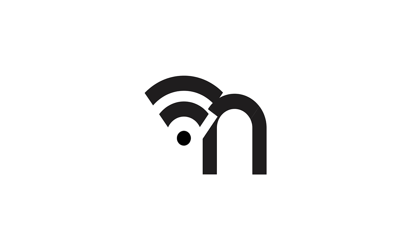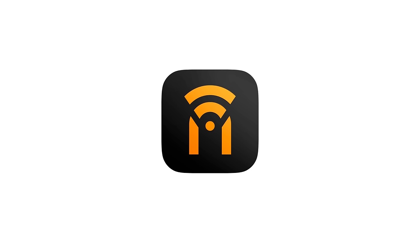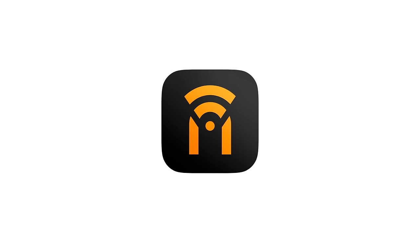I took those two symbols — simplified versions of the network and protective dome — and combined them into a simple, protective N with a network Wi-Fi arc that I matched to a very simple geometric font to create a logotype that is unique but also tells the story of a connected car. You can also read the N as a car from above. It's a pretty iconic shape, works well in small sizes, and functions great as an app icon.